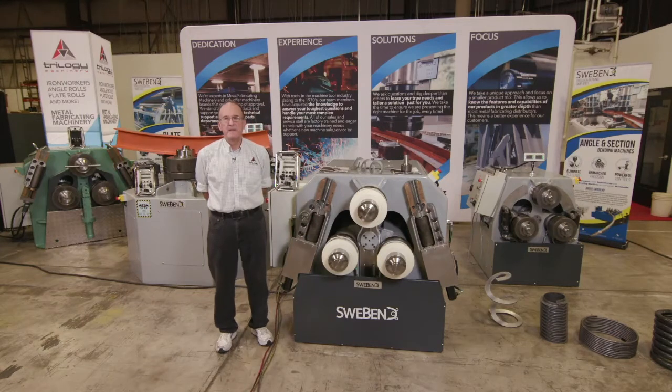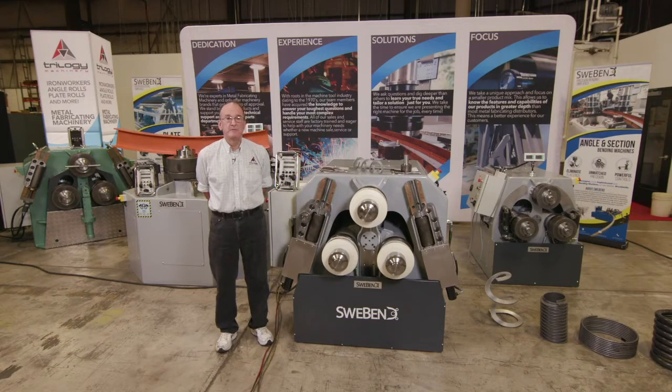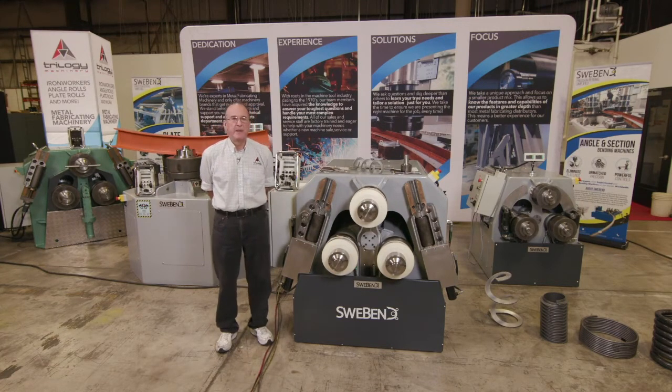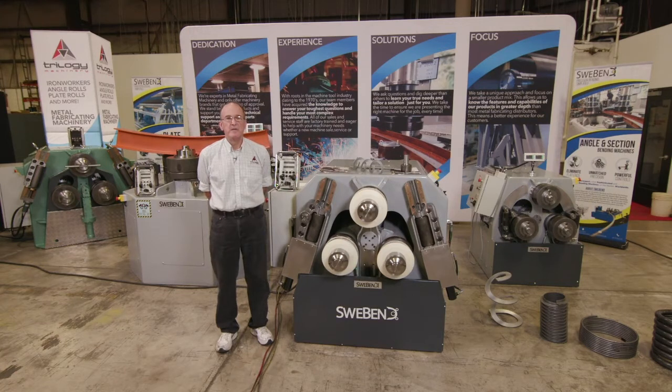Today Swee-Bend is the leader in bending rolls and is proud to continue the tradition of engineering and building the best quality bending rolls on the market. Swee-Bend machines generally have more bending force, more drive torque, larger roll shafts, and larger roller bearings than any competitive machine on the market. Their frames are all stress relieved and machined in top-end CNC machines for high precision and long life.